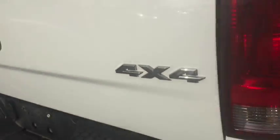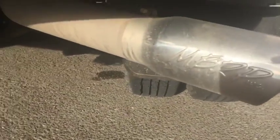It does come with the Longhorn leather. You've got backup sensors here along with your backup camera, four-wheel drive, and it comes with the aftermarket exhaust — very loud.